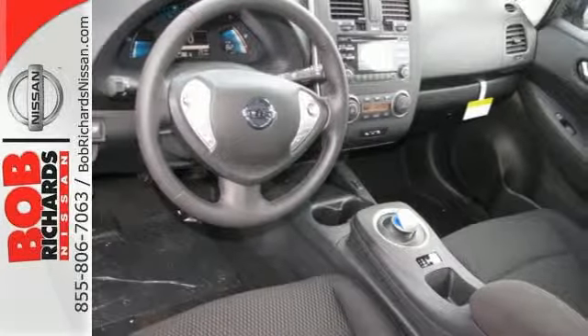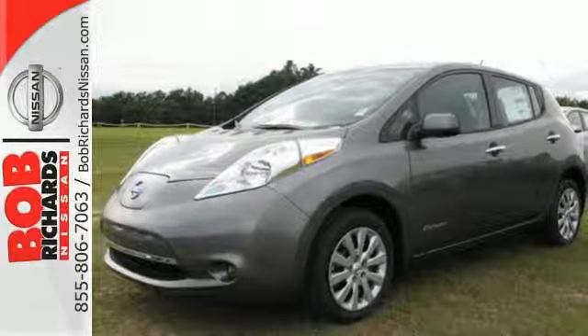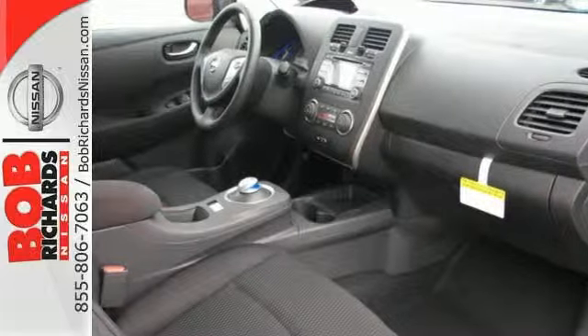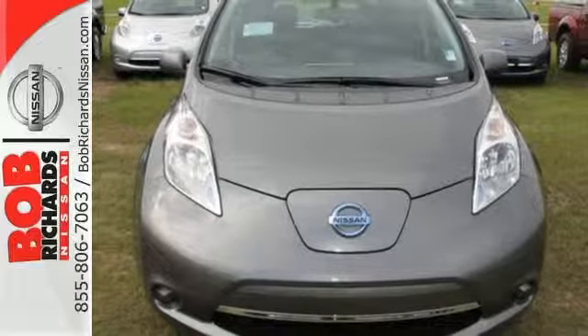It also doesn't skimp on the extras, with features like heated front and rear seats, heated steering wheel, climate control, and intelligent key with push-button start. Designed and built to perform beyond the expected, stop in to see this 2015 LEAF.